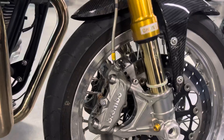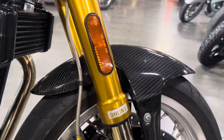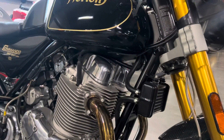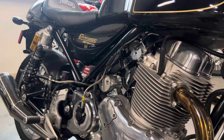Brembo brakes, carbon fiber fender, Öhlins suspension front and rear. Chatting about some of the components that some of these brands put on their bikes — it's just phenomenal.